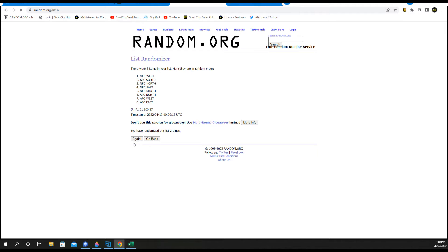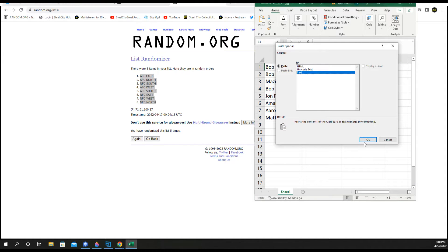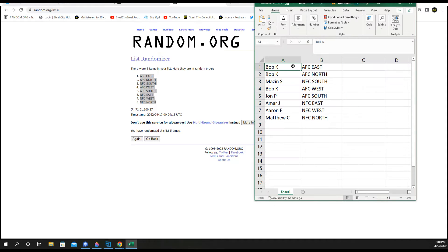One, two, three, four, and five. Take a minute, look over your teams. Bob gets AFC East.